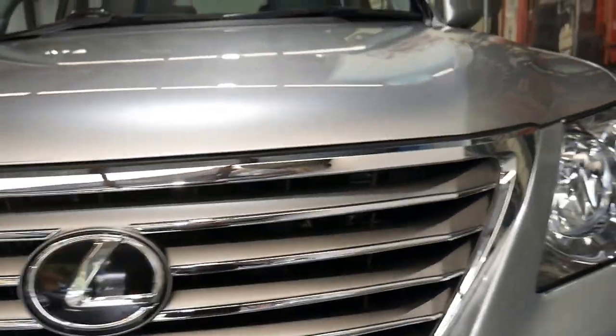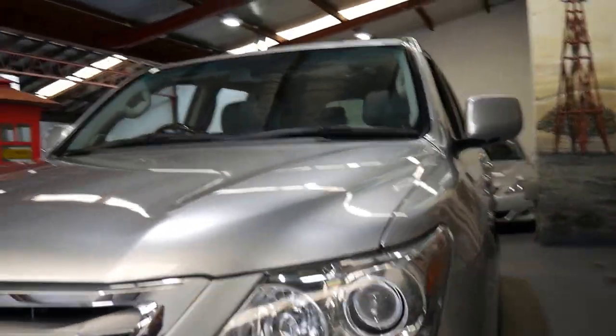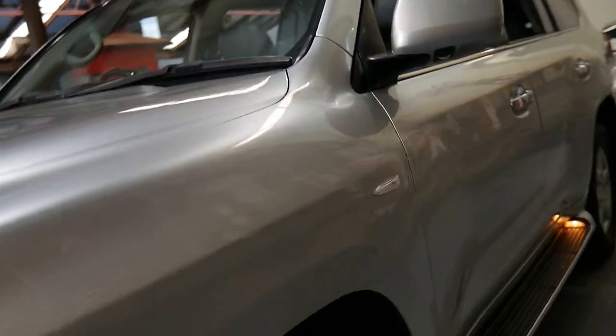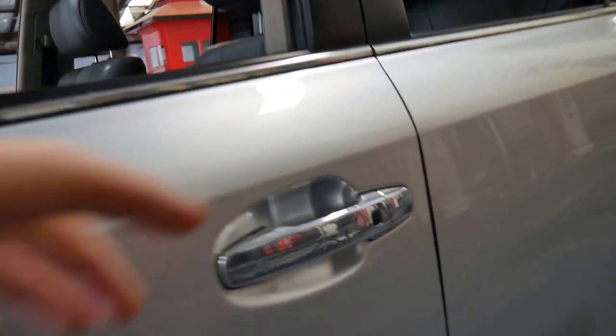The paintwork is absolutely lovely. You've even got a camera out the front, cameras in the back, and parking sensors as well. Just so you know, this car has not been detailed at all and that's obviously something that we would do as part of the sale.